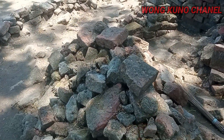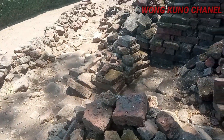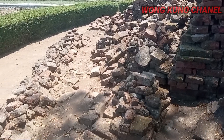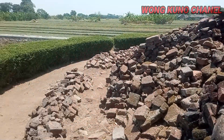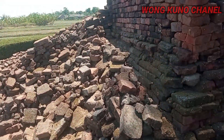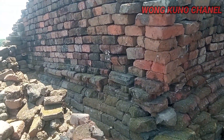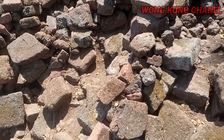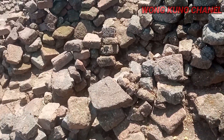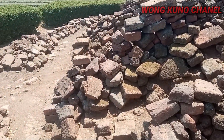Tumpukan-tumpukan dari batu bata yang sudah pecah-pecah ya ini. Nah ini pintunya dari selatan. Terlihat cukup besar ini pintu masuknya ya, pintu masuk ke dalam candinya. Batu batanya sudah hancur-hancur, namun ada yang masih utuh.